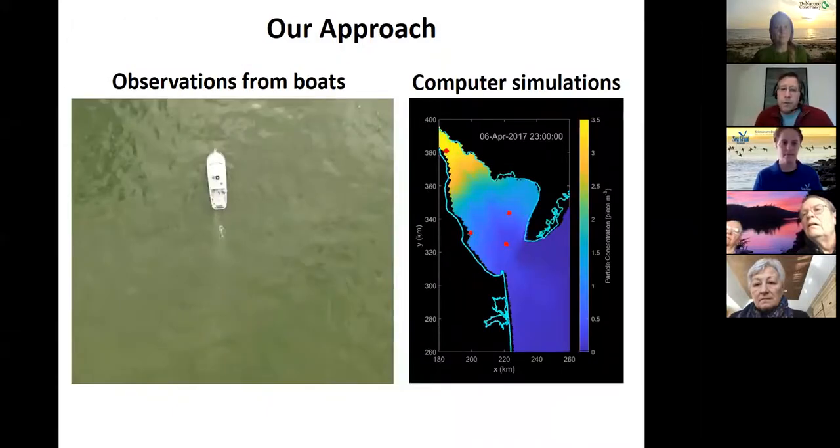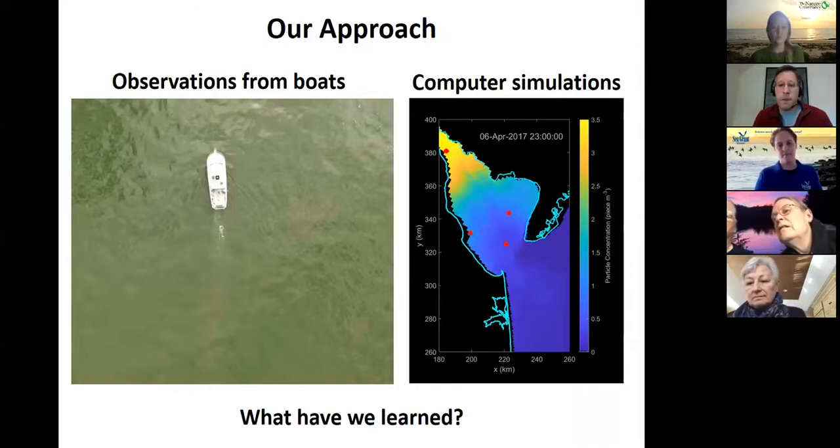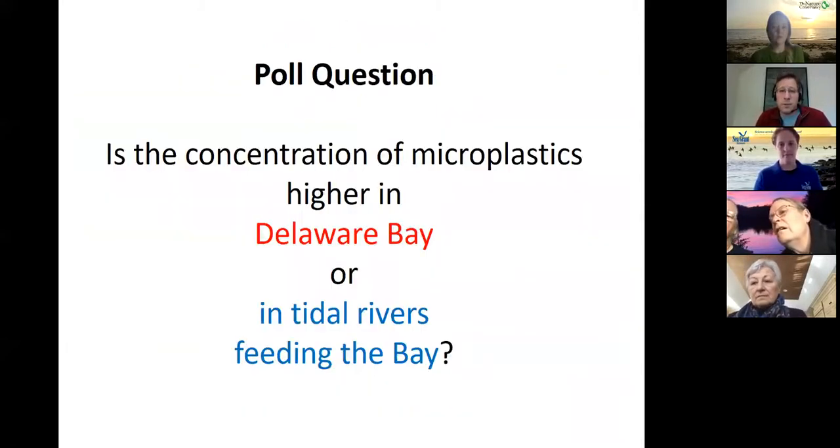What we've been doing is making observations from boats as well as computer simulations and models to help us understand where plastic is coming from, how it gets distributed, and how long it stays in Delaware Bay and our coastal waters. Let's start with a question.